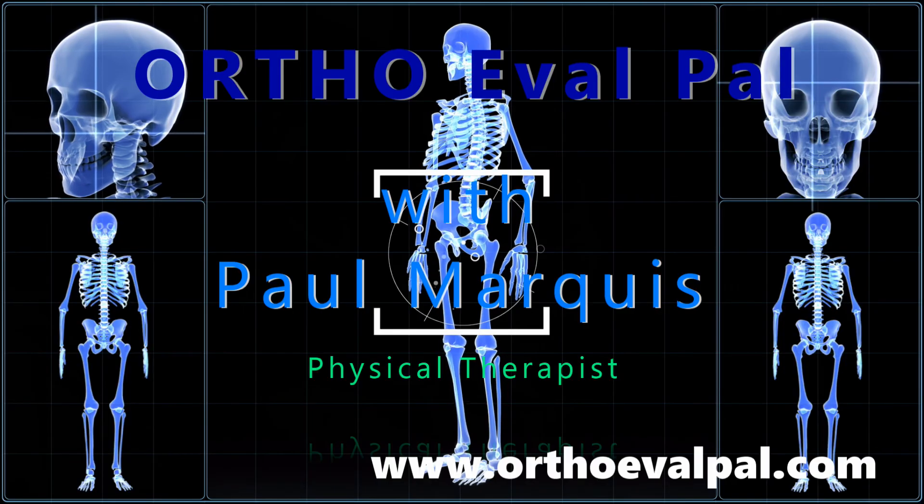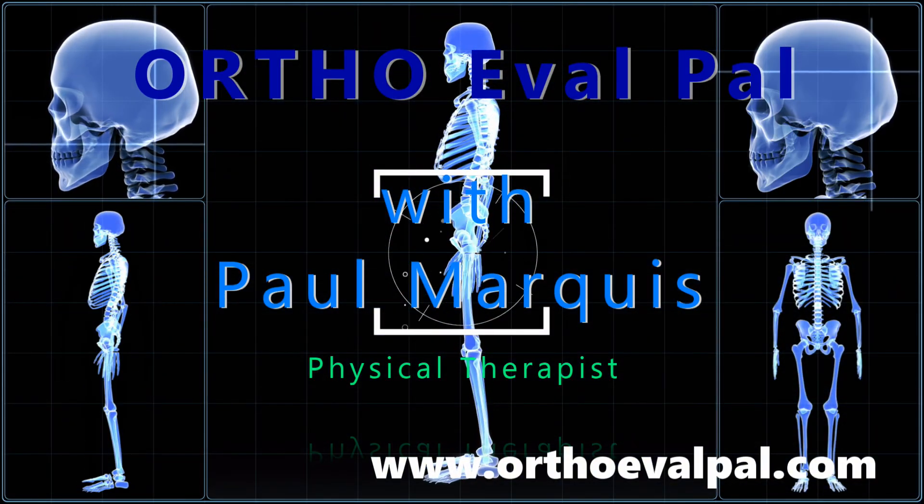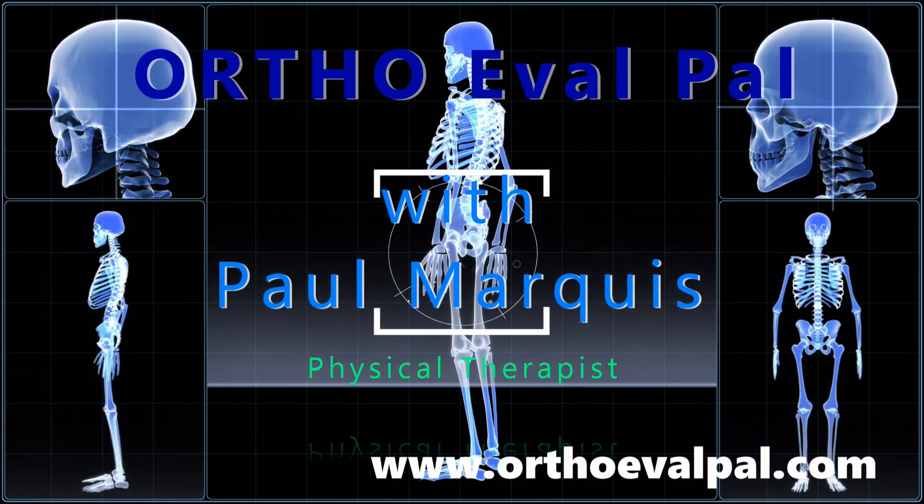Thanks. We hope you've enjoyed this video. For more awesome content, go to orthoevalpal.com. Can't wait to see you there.